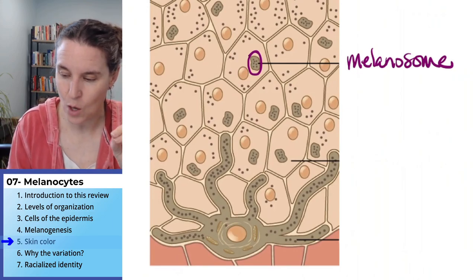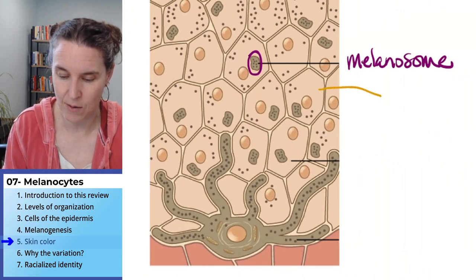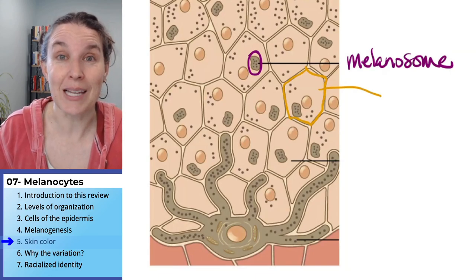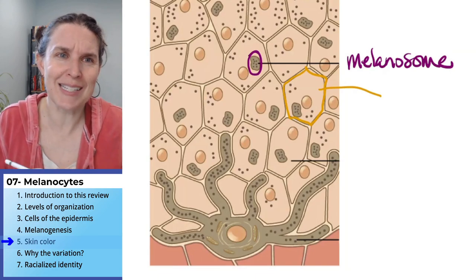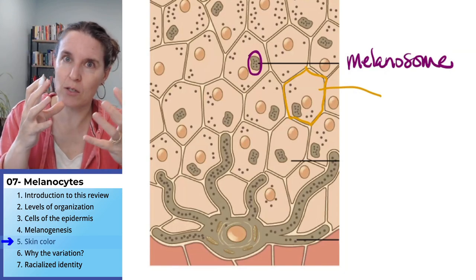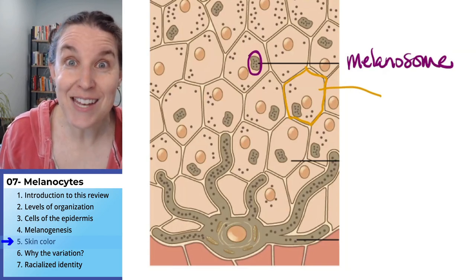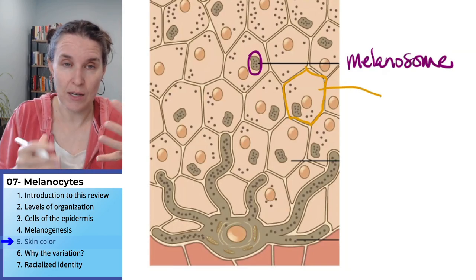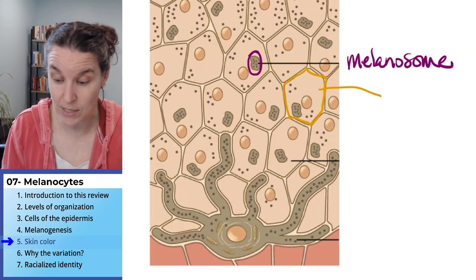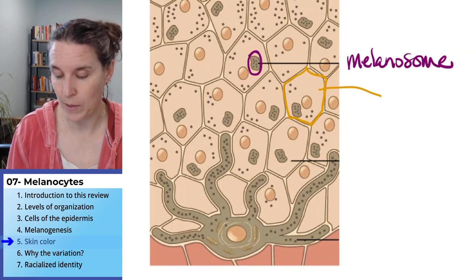If you are a keratinocyte and you want a little bit of that melanosome inside you — you want to decorate with some melanosomes — how are you going to get a vesicle of melanin into your insides? That would be endocytosis. Just endocytose that melanosome, and now you have this bubble of melanin inside your cytoplasm.